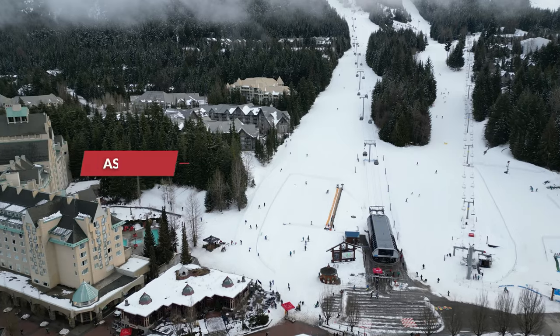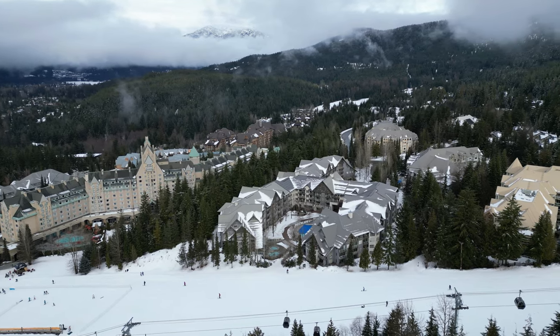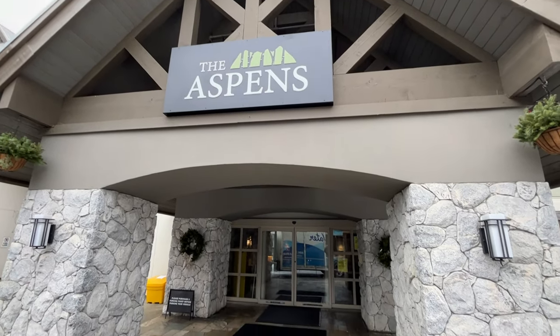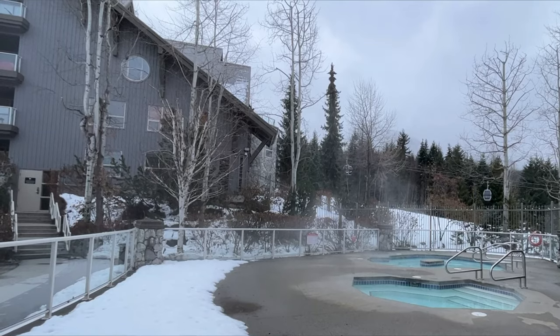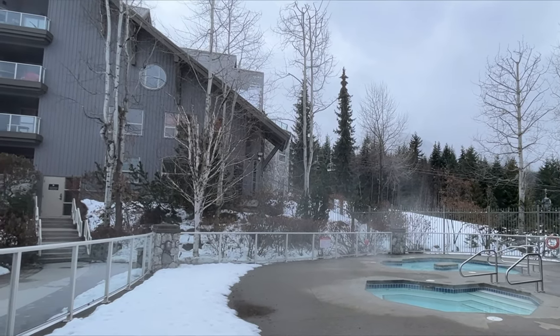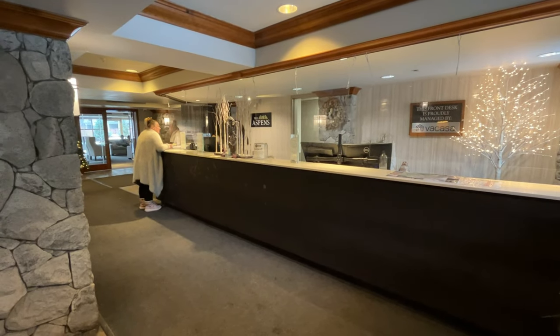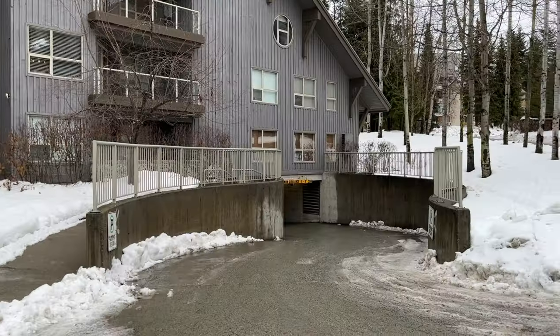Next up we have the Aspens on Blackcomb. The Aspens was built in 1995, also by Intrawest, and it shares a similar design language to the Blackcomb Spring Suites — kind of a classic woodsy ski lodge vibe. The Aspens features one and two bedroom suites, many of which have been renovated by individual owners over the years. The central courtyard features a large year-round heated pool as well as two hot tubs. There's also a gym and a large lobby with front desk services should you choose to use the in-house rental management, plus a small ski shop on site, ski storage concierge, and extensive underground parking.